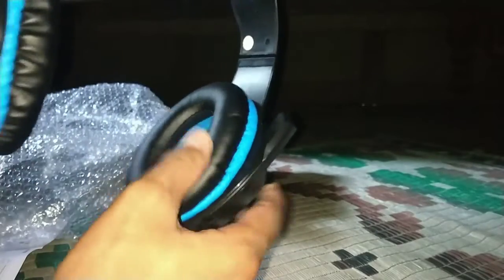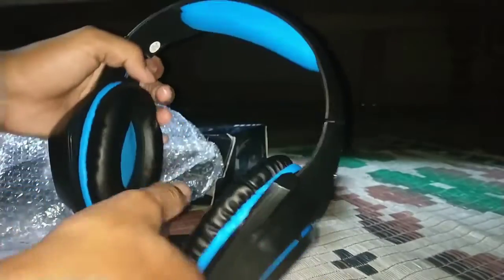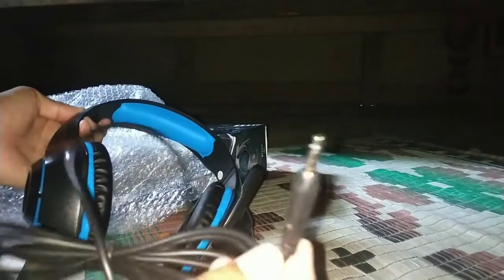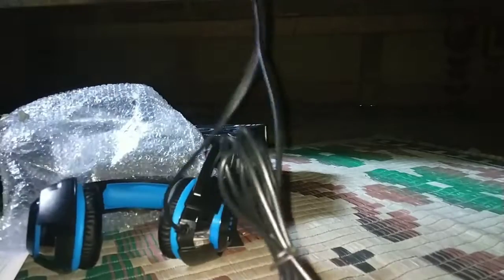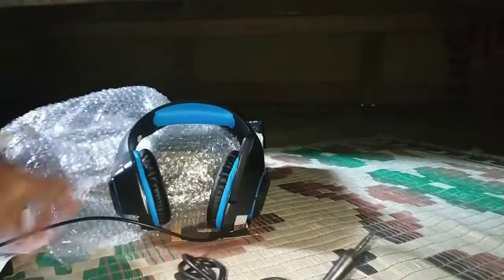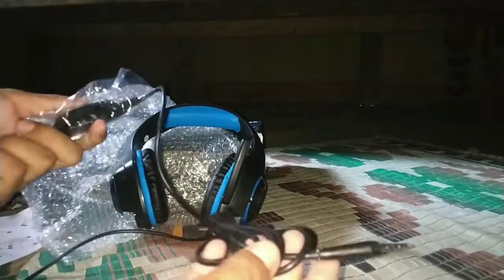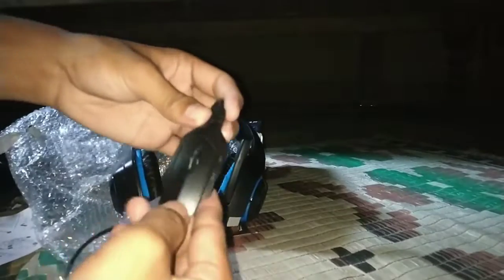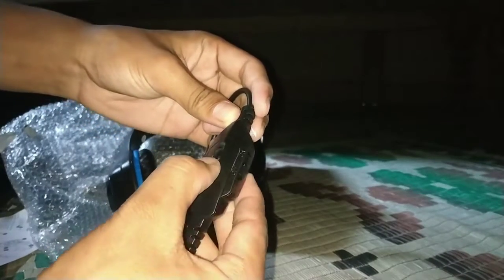Now I am going to use the ear cup. After this, I am going to be flexible. I have a little bit of padding. If you want to get a feel for it, it's a good one. Then I will hold it.